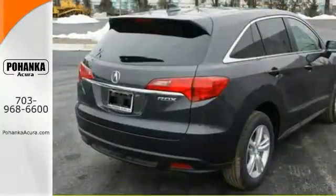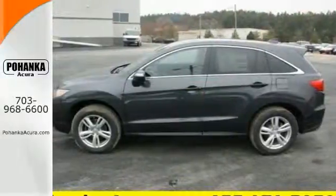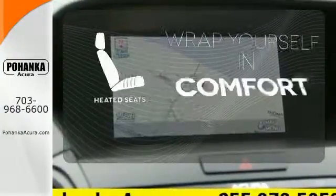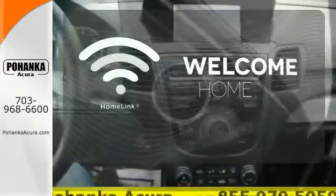You'll love included features like Bluetooth hands-free link, a multi-view rear camera, and a power moonroof. Feel confident getting from point A to point B with the navigation system. Warn off the chills with the heated seats. Program garage door openers, gates, and lighting systems with HomeLink.